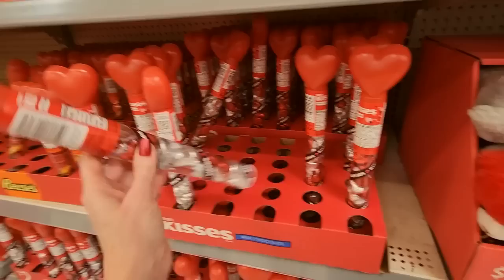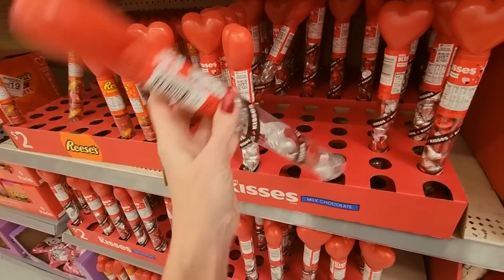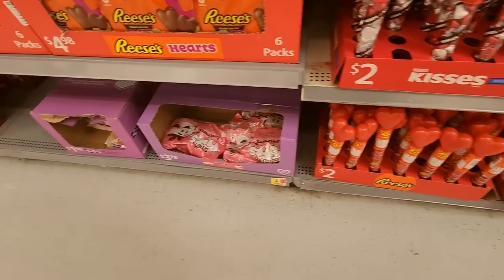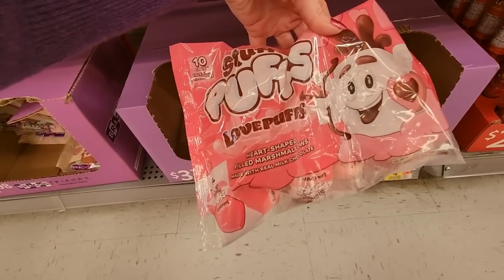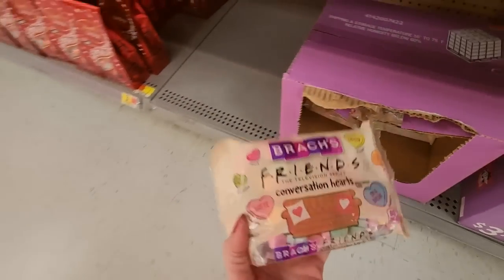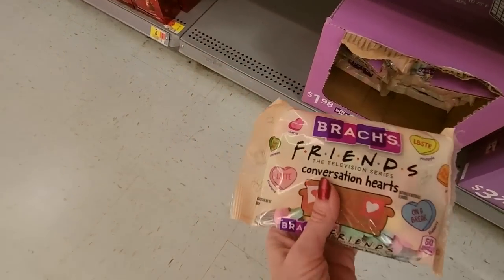We have the little tubes with the little Hershey's Kisses in them. It makes you think it's full up to here, but it's not — all this right here is empty. So it's not as much as it looks like. We have those also with Reese's little mini cups. We have the stuffed puffs — they're little stuffed marshmallows, heart-shaped, filled marshmallows made with real milk chocolate. For $3.78. Friends Conversation Hearts — that's cool. 'On a Break,' 'Lobster' — they're different flavors: Cherry, Watermelon, Strawberry, Pineapple, Orange, and Blueberry. These are $1.98.